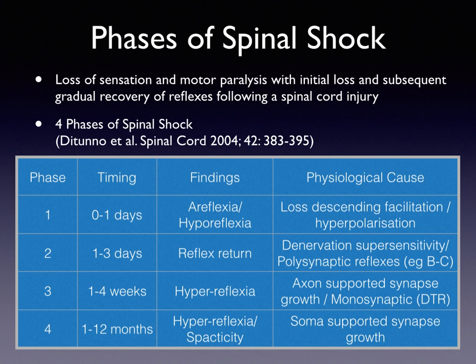Phase 2 is between one and three days. This is when normal reflexes return. There is denervation supersensitivity and up-regulation of receptors, particularly on muscles. At this stage it affects just polysynaptic reflexes, such as the bulbocavernosus reflex. Phase 3 is between one and four weeks, and this is the return of hyperreflexia, usually with the monosynaptic spinal reflexes. This is generated by axonal-supported synaptic growth — side-sprouting of axons and interneurons — stimulated by the loss of downward inhibition.